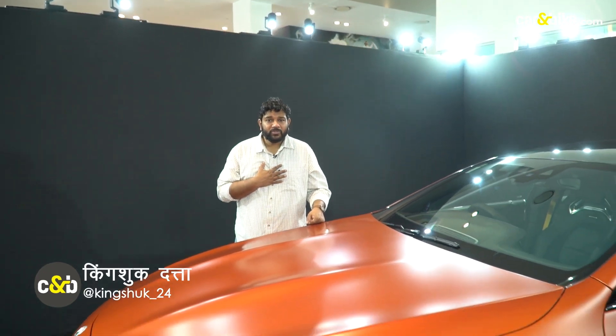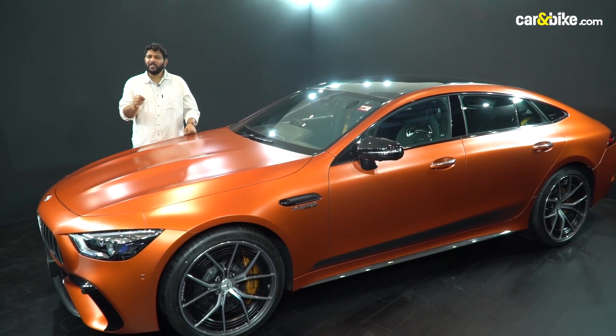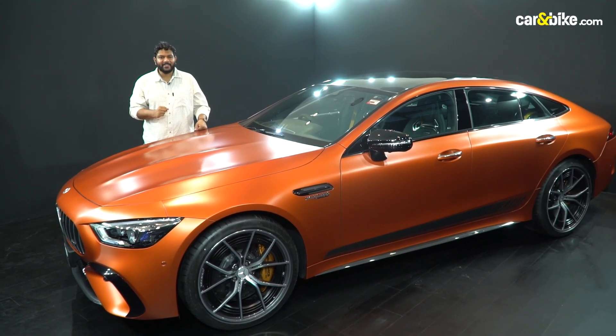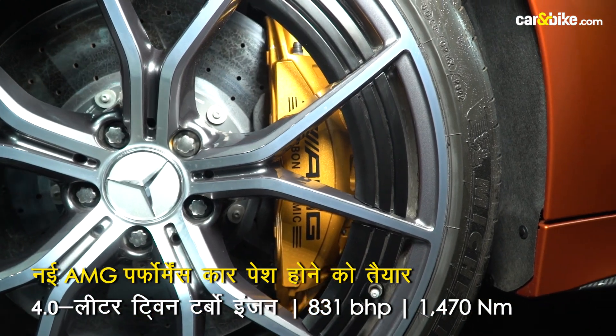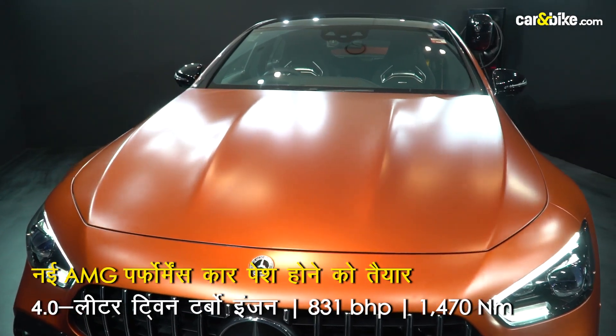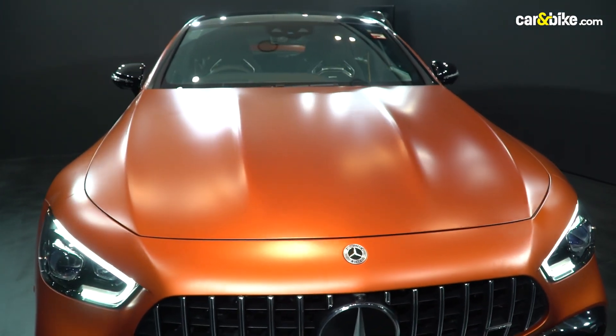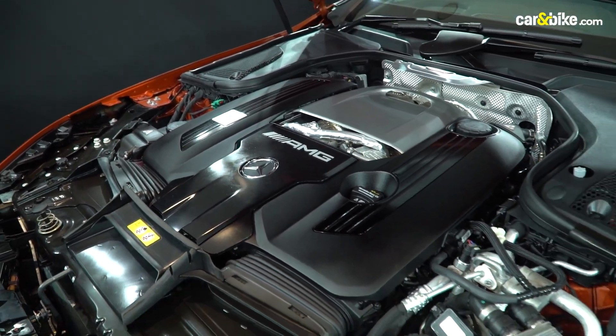What's in a name? Shakespeare has asked me, and I tell you that in this name there is a 4-liter twin-turbo V8 engine, a 6.1-kilowatt-hour battery, and the total combined output is 831 brake horsepower and 1470 newton-meters of peak torque.